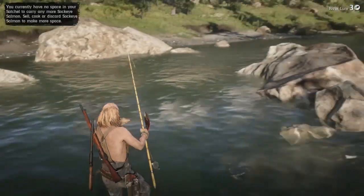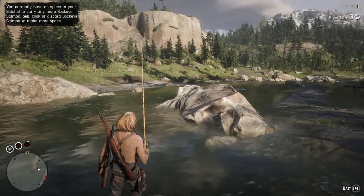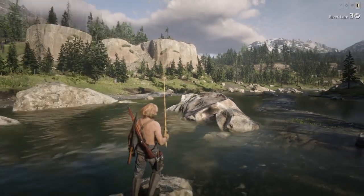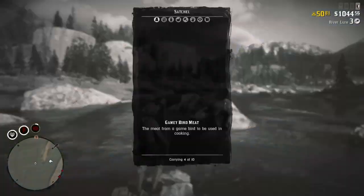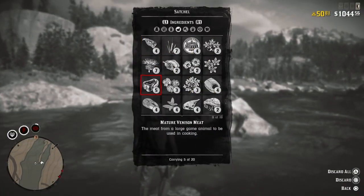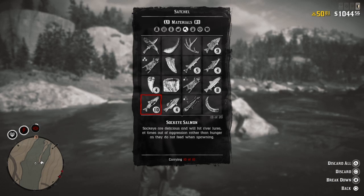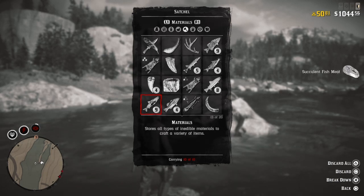I'm going to throw that back. I'm actually going to break some fish down so I can keep them while I do this. Let's get to my satchel here. As we all know, trying to do anything quickly does not work, so I will cut some of this off here for you guys.